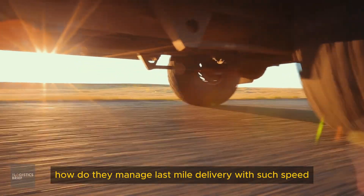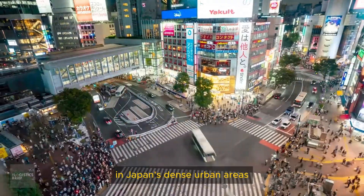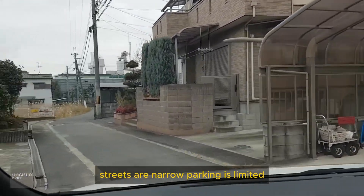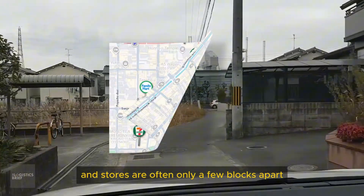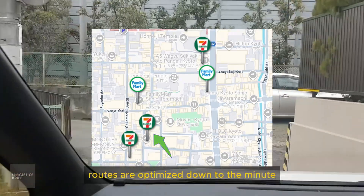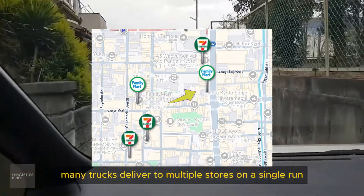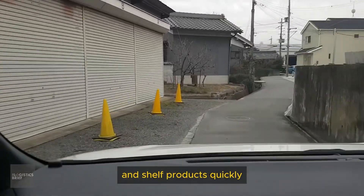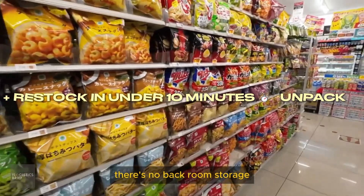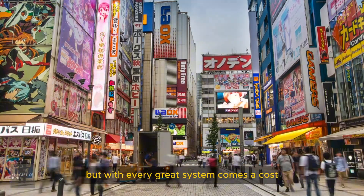In Japan's dense urban areas, last-mile delivery is a challenge. Streets are narrow, parking is limited, and stores are often only a few blocks apart. To handle this, delivery trucks are smaller and highly maneuverable, and routes are optimized down to the minute. Many trucks deliver to multiple stores on a single run, and store staff are trained to unload and shelve products quickly, often in less than 10 minutes. There's no backroom storage — everything delivered must go directly onto the shelves.